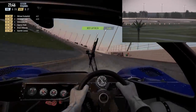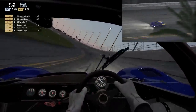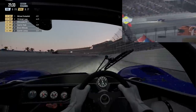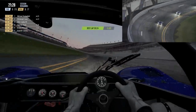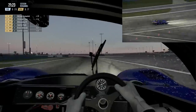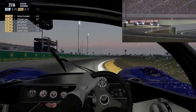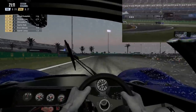Now, despite you seeing this rain, that doesn't mean I'm going to have to pit. These older prototypes — their tires are good in the wet and the dry, so we're just going to plow on through it. But it certainly means that when the track gets a little more wet, we're going to have to change our driving style. As you can see, I went into turn one in second gear there — wasn't the best idea, kind of went out a little wide.